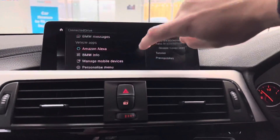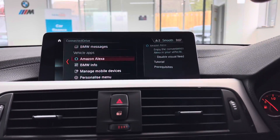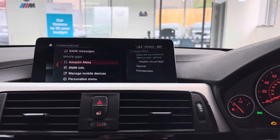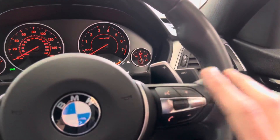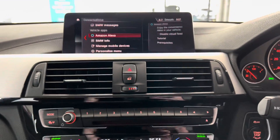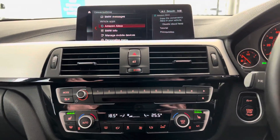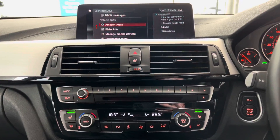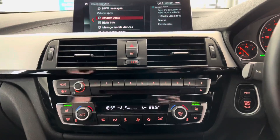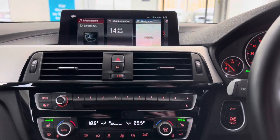It's got the ConnectedDrive app with the Amazon Alexa function. Pair your mobile phone to the car, download the BMW app, set up the Alexa function, and then you can enjoy the convenience of an Alexa device in the car using the voice function. You can ask all the same questions you would at home — including weather for a destination you're travelling to, setting sat-nav routes, or adding things to shopping lists. Anything an Alexa device can do, you can do it in the car — a very useful feature inside a vehicle.